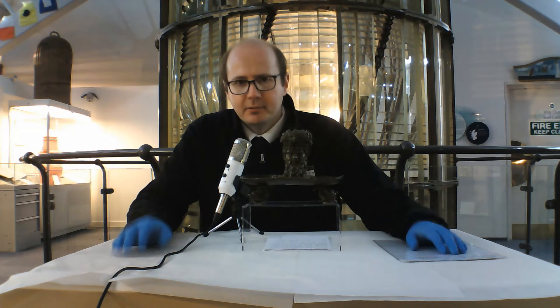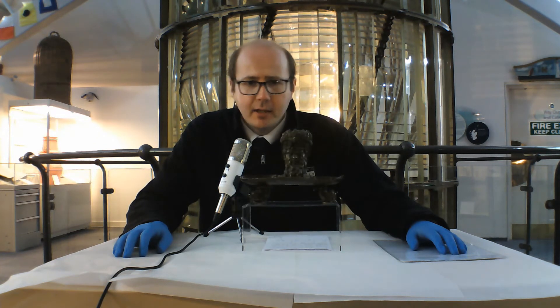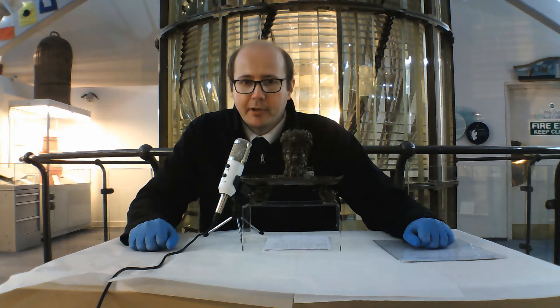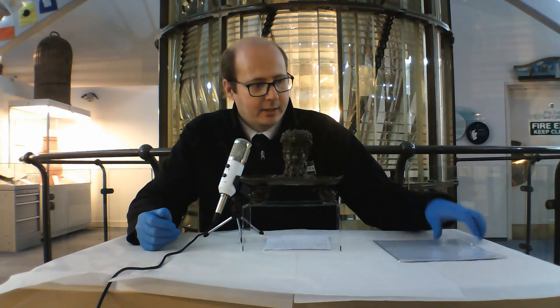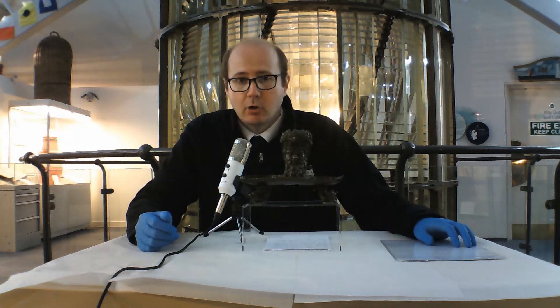As it happens, the keeper was later proven right. In 2018 we were doing some research for a book about another lighthouse, and during that research we found a picture of the inkwell at that other lighthouse. It turns out this didn't come from Skerivore — it came from the Bell Rock lighthouse.